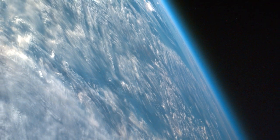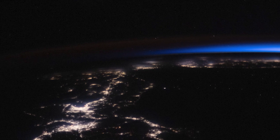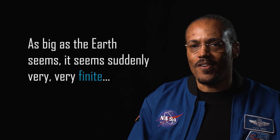And beyond that membrane of air is this abyss of space. There's nothing life-giving about it, and that's all that separates you. It makes you feel like we're in a very tiny spot out here. As big as the Earth seems, it seems suddenly very, very finite.